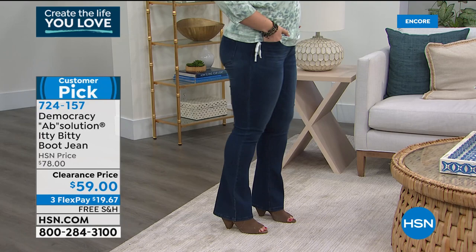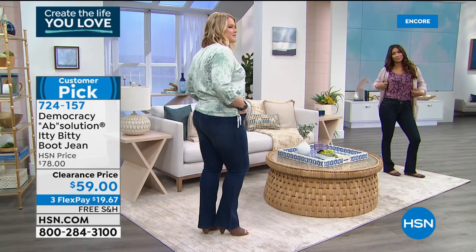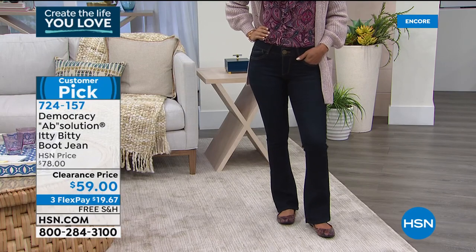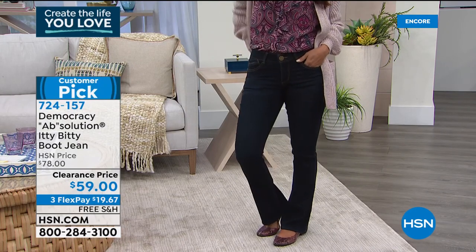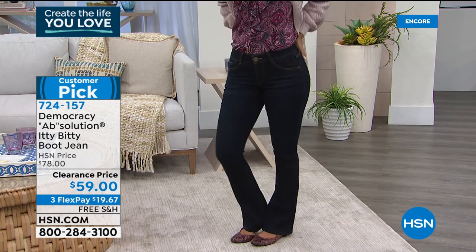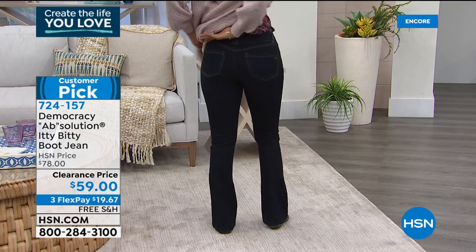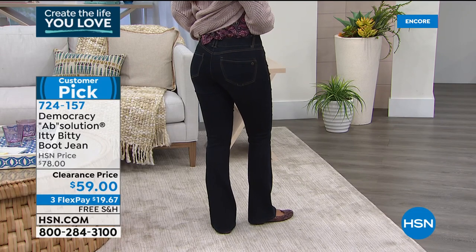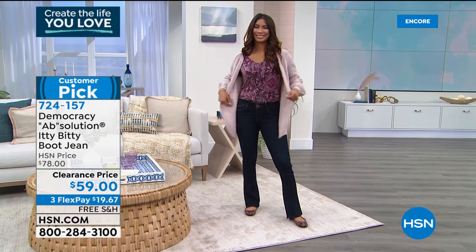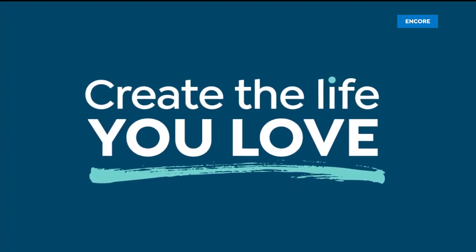This jean is a customer pick at $78. Today it's on clearance at $59. A great time to see for yourself the quality Democracy is known for and why there's such repeat business and happy customers when it comes to a really nice, high-quality, great-fitting jean. If you prefer the boot cut, it's right here on sale — item number 724157. If you prefer the skinny, it happens to be our Today Special at only $49.99. I'll make sure to share the information with you before we sign off tonight.